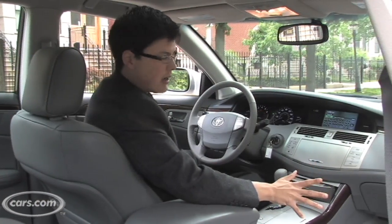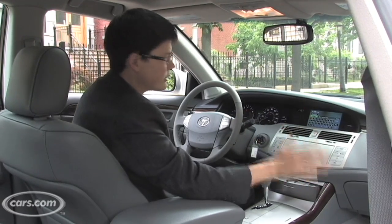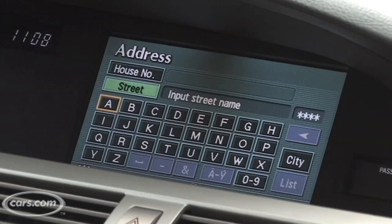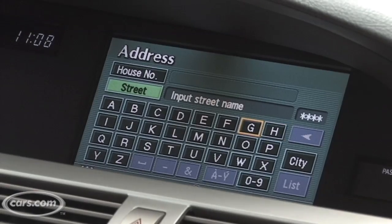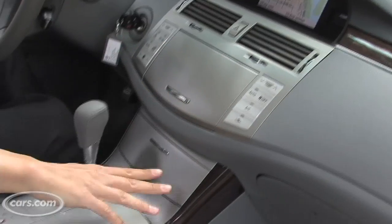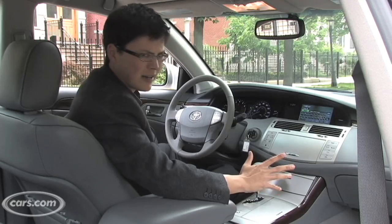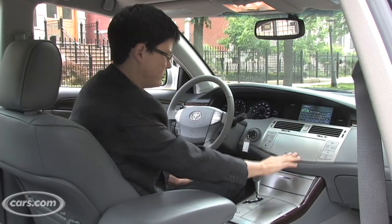The navigation system looks a bit dated with its graphics. Toyota and Lexus have far sharper-looking systems in their more recently redesigned cars. Functionally, it's a bit of a mess as well. For example, you can't go from A back to H when inputting a street name by pressing the left button — you have to scroll all the way across the alphabet and it's really annoying. I'm also not sure why everything has to have this silver plastic sheathing over it. Same stuff used in the previous generation Lexus RX — went out of style a long time ago and doesn't look terrific. And why does everything have doors over it? It's just weird.